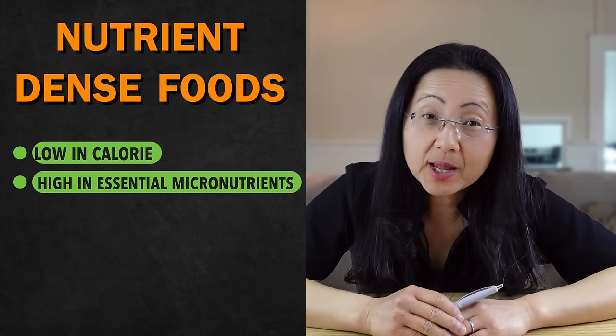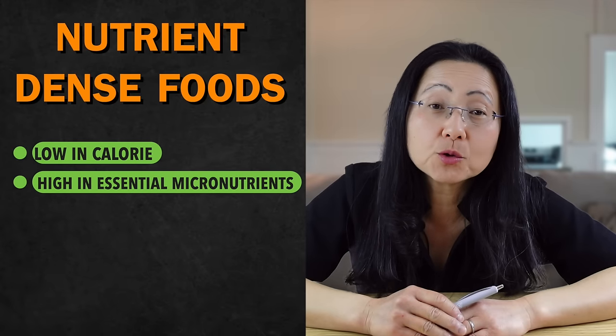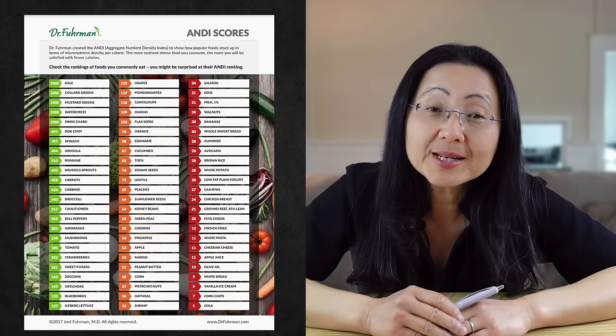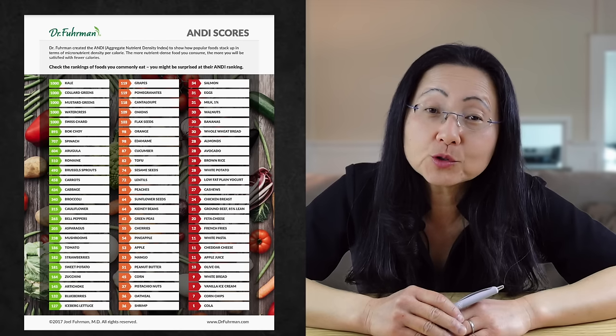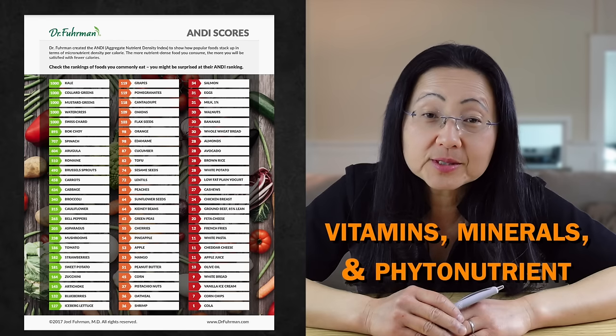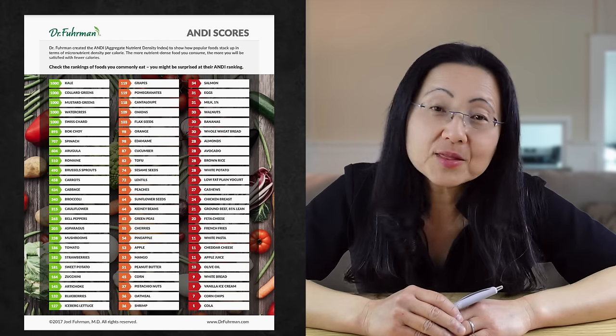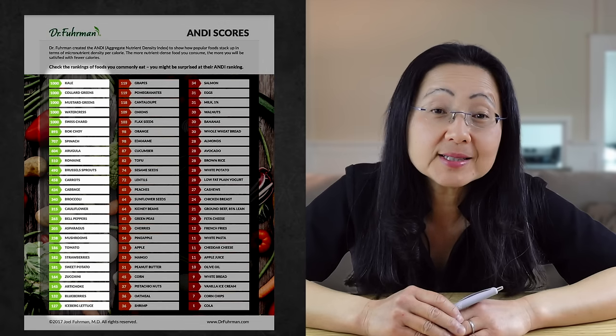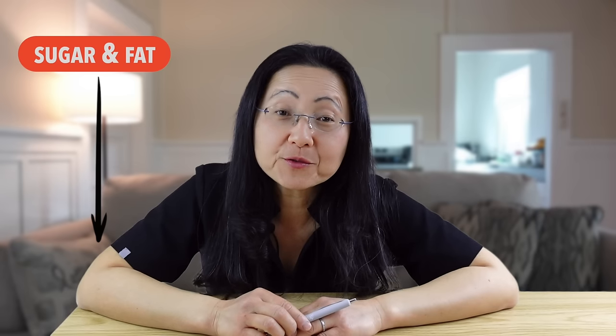Understanding nutrient density is important. Nutrient-dense foods are low in calories but packed with essential micronutrients to keep your body healthy. This is a nutrient density chart by Dr. Joel Fuhrman — a great example of how to recognize micronutrient-rich foods full of vitamins, minerals, and phytonutrients. Foods in the green column are the most nutrient-dense and have the least amount of calories, meaning the least sugar and fat per gram and a lot of fiber. But you need to eat a lot of leafy greens by weight to get that fiber, and most people eat very little leafy greens.